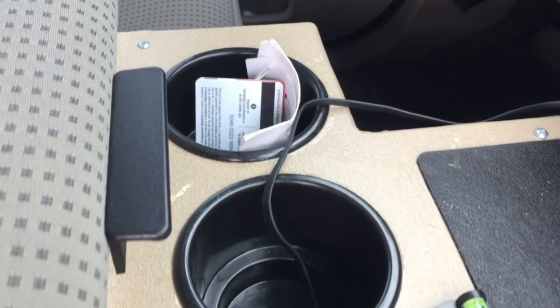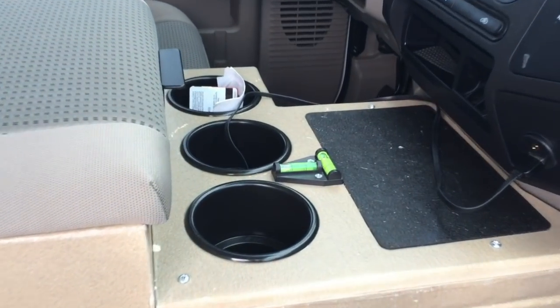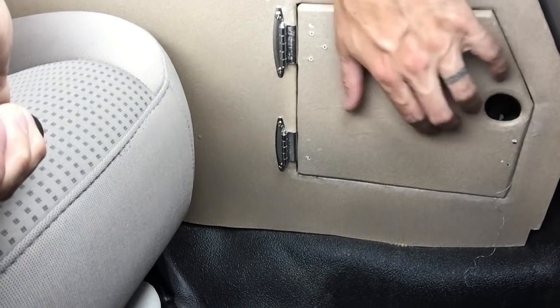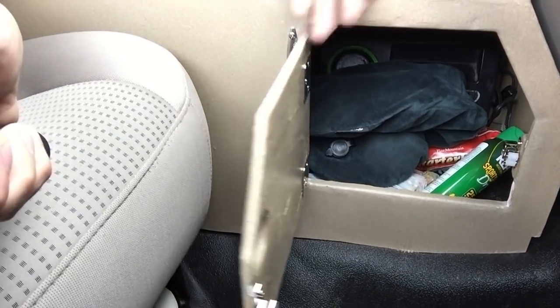We've got three cup holders, which is nice because the F-250 only comes with two. Got our trusty level here so we can see how level the truck is, because sleeping at an angle can be difficult. This is a sticky pad for phones and things so they don't slip off. There's also a storage access panel on the passenger side so we can store more stuff underneath the cup holder.